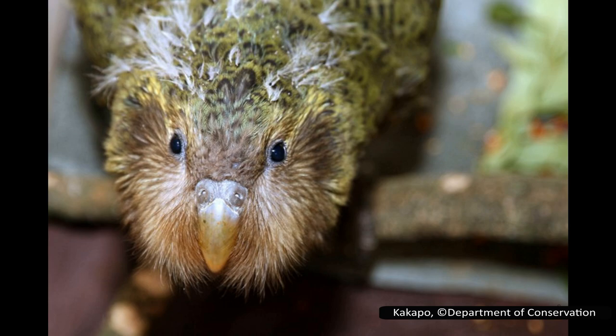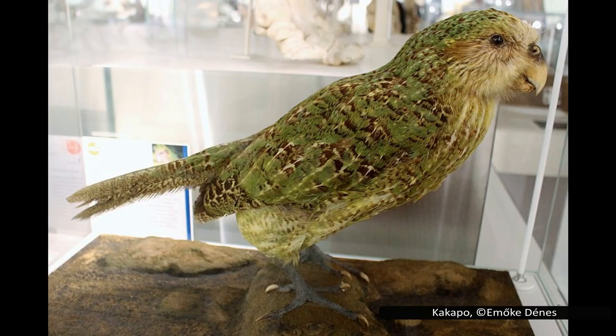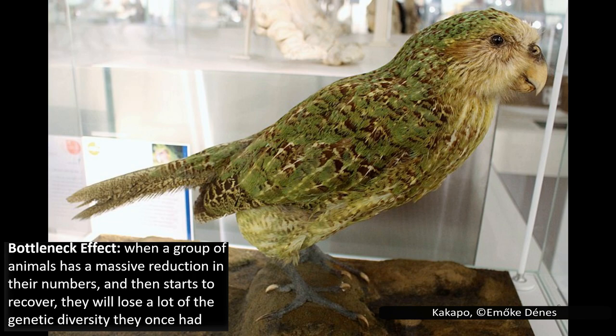Kākāpō have a great sense of smell, which is useful given that they are nocturnal. They can distinguish different smells when foraging for food — a behaviour only observed in one other parrot species, the chattering lory from Indonesia. Kākāpō are critically endangered and have been through a severe population bottleneck. In 1995, there were only 51 surviving kākāpō in the world.